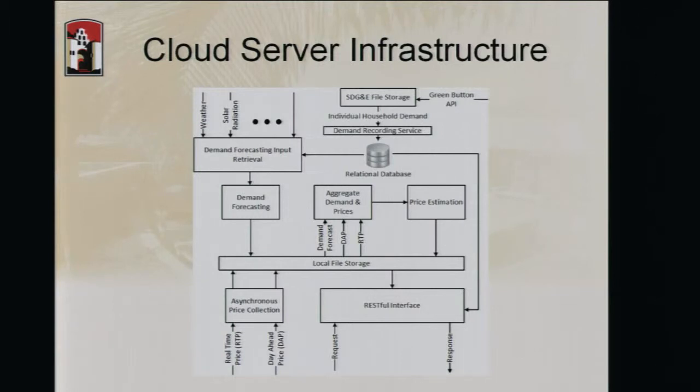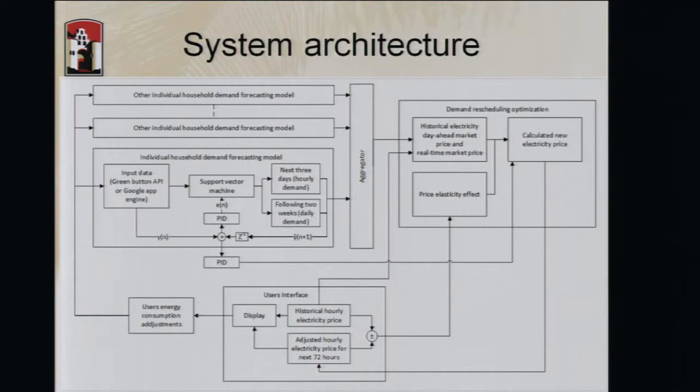This is a simplified diagram of what we are doing. We receive data through the Green Button API, weather data from weather.com, and solar radiation data. We push all of this to a demand forecasting system that estimates hourly demand for the next three days and daily demand for the following fifteen days. This feeds an aggregate price estimation algorithm that uses day-ahead pricing and real-time pricing from CalISO to estimate price, which is then pushed to consumer devices through a RESTful interface.